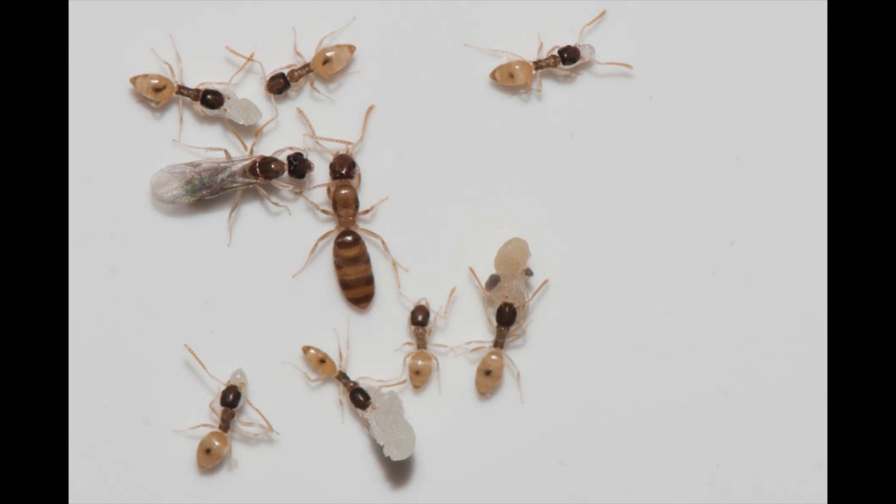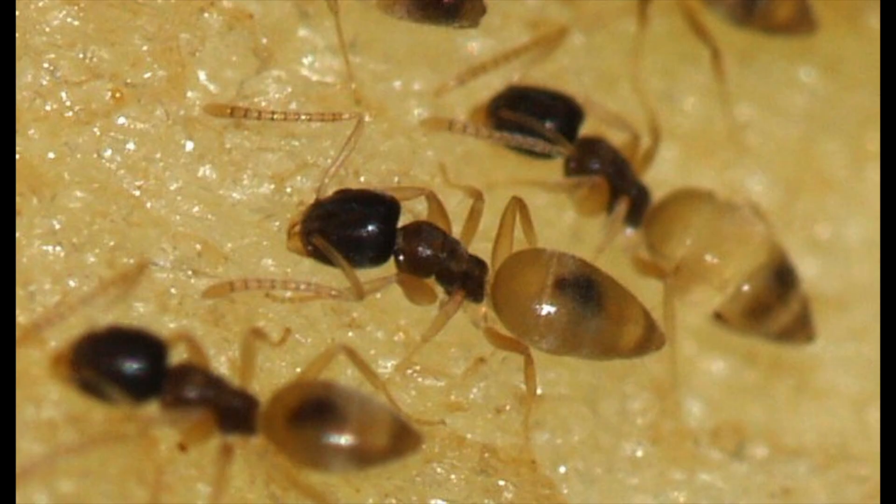Distinctively bicolored: head brown, allotrunk and gaster pale yellowish with variable brown patches. Legs and antennae very pale. Prothorax laterally compressed, broadening anteriorly. Length 1.5 to 2 mm.